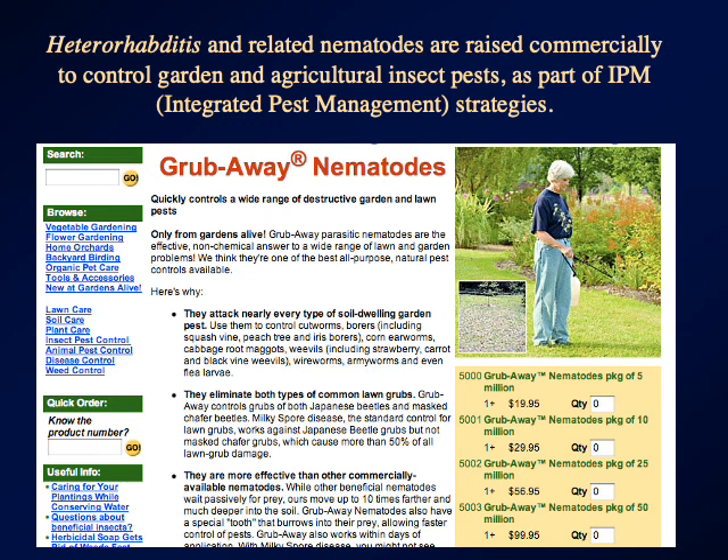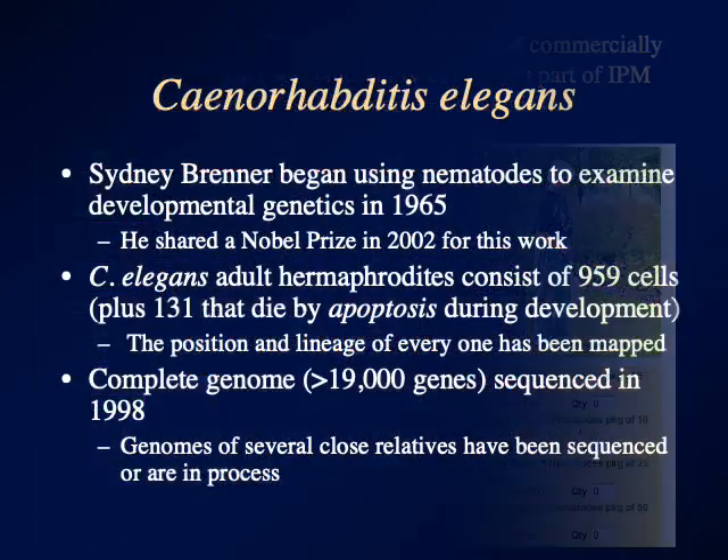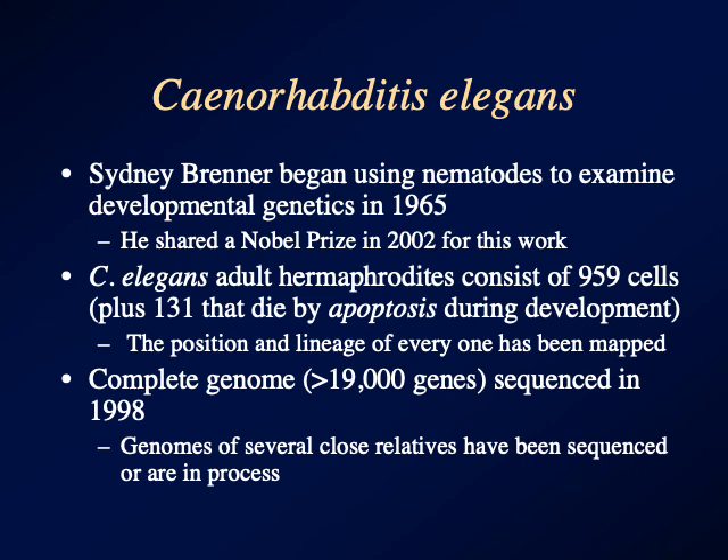We'll cover Heterorhabditis coming up because they do something really weird. What I'll show you now is a free-living nematode — it tends to live in soil and especially compost. This is Caenorhabditis elegans.